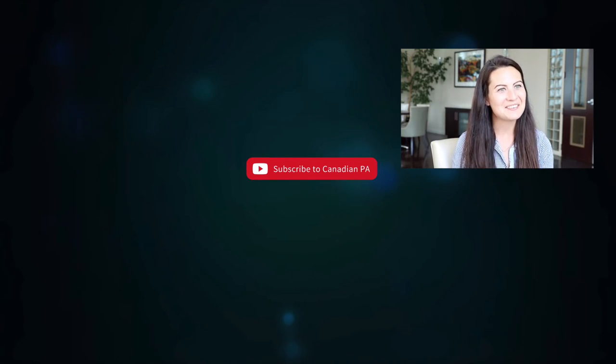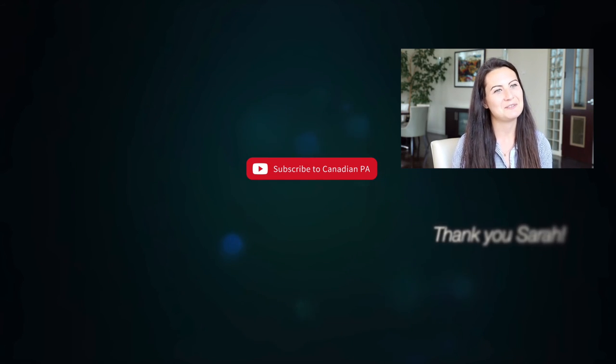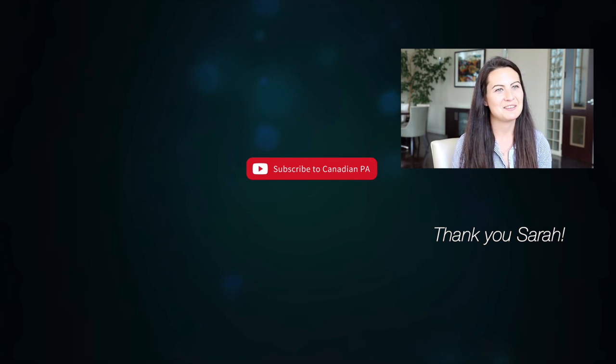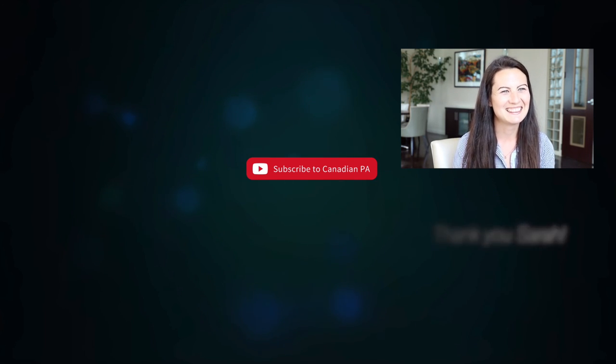I just wanted to thank you, Anne, for having me on your series. It's been a privilege and an honor, and I appreciate everything that you do for our community and everything you've done for me even in my first year so far. Thank you. Awesome, thank you — I really appreciate that.